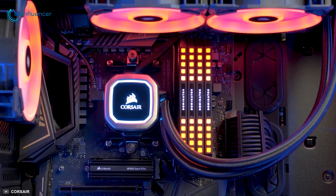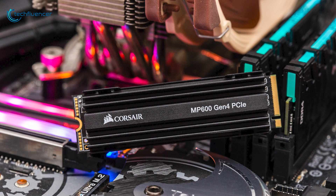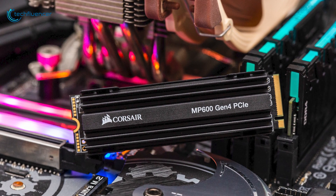Overall, the Corsair Force MP600 is a highly practical gaming SSD with greater value to offer for the price you will be paying.